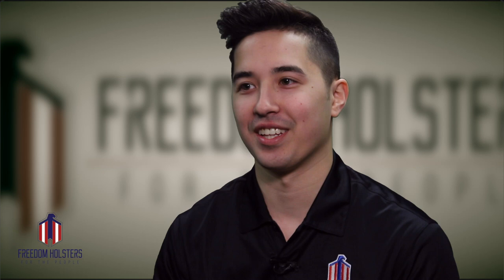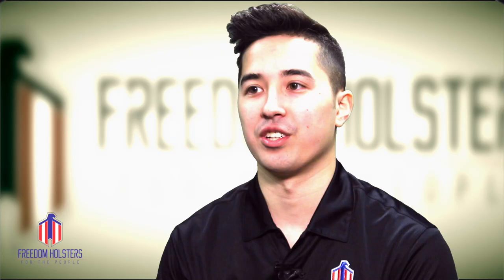I got involved in the holster business because I actually bought a holster. It was a $150 holster and it kind of fell apart after two months. I'd be walking up and down the steps and the gun would actually be coming out of the holster — the retention was just gone after almost two months.